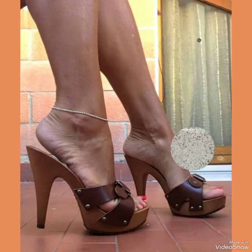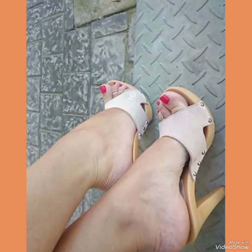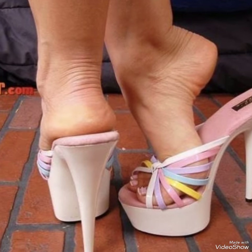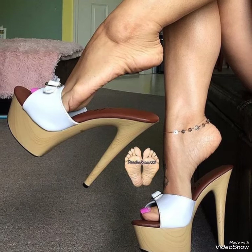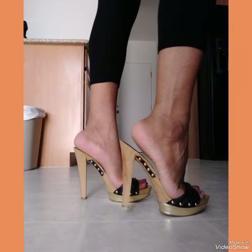Hello friends, how are you? I hope all of you are fine and doing well. Welcome back to my YouTube channel Fashion Industry. In this video you can see beautiful colors with beautiful designs of high heel sandals of 2023. I suggest you must watch this video till the end for more designs and ideas.